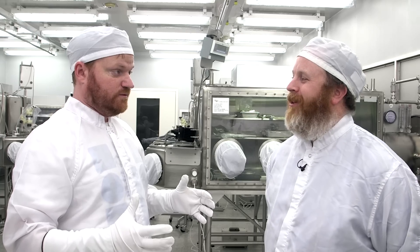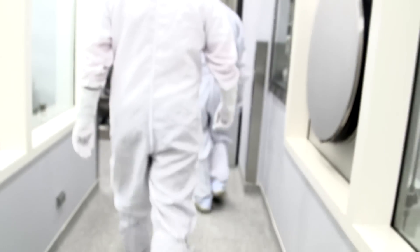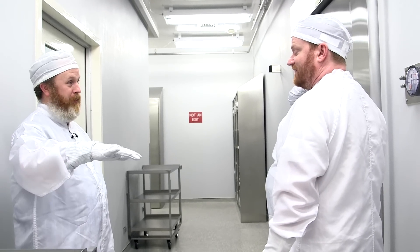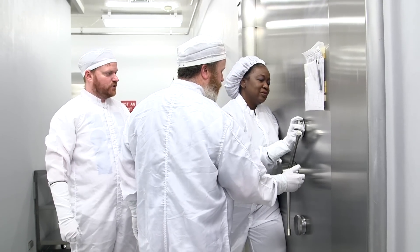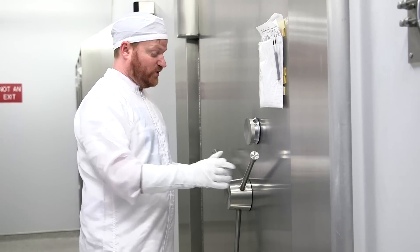Why don't we see the vault where the samples are actually stored? It took two people to do the combination — no one person can open this door — and that's how high the security is. But now that it's unlocked, they're going to let me open the door.